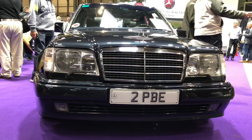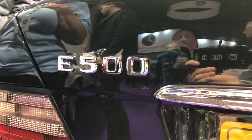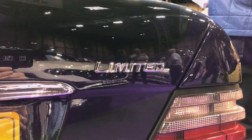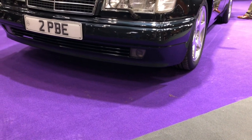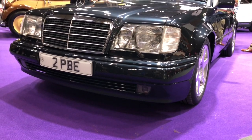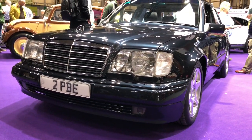All Mercedes W124s are special, at least to me. This particular one is really special — it's a 500E, which was produced from 1991 to 1994, created in conjunction with Porsche, who modified the body shell, uprated the brakes, the steering and the exhaust, as Mercedes-Benz engineering were actually flat out at the time developing the W140 generation S-Class.